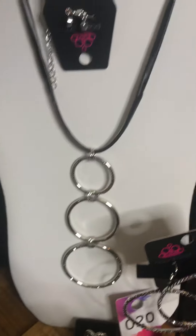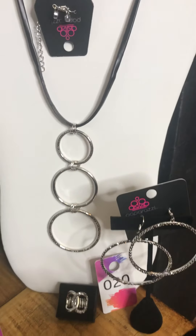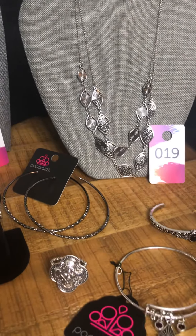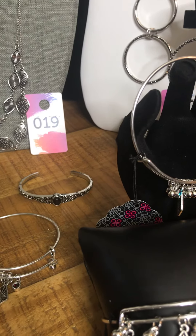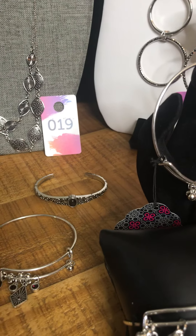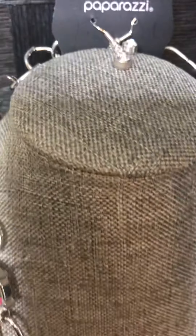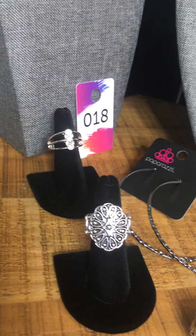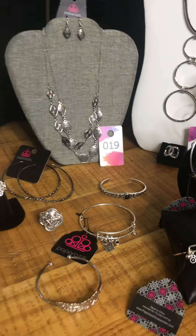Those are some options you can choose from. Just pick your number — pull out number 20 or 19, which has a wide variety. We have one, two, three, four, five bracelets available for you, beautiful rings available, and more if you need more. We have this beautiful selection here — very pretty. I encourage you to pick your number. Thank you.